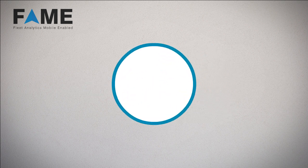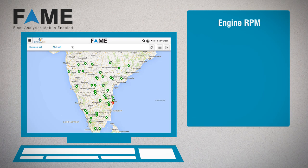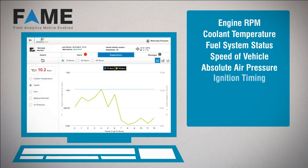The data collected includes vital vehicle health parameters like engine RPM, coolant temperature, fuel system status, speed of vehicle, absolute air pressure, and ignition timing.